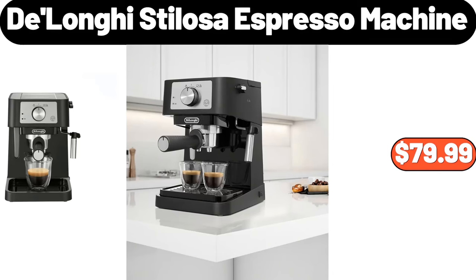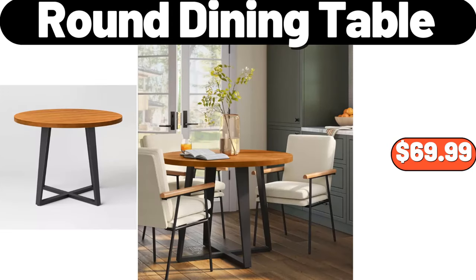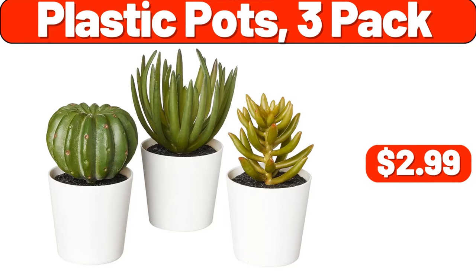Deloney Stylosa Espresso Machine, $79.99. Round Dining Table, $69.99. Plastic Pots, 3-Pack, $2.99.